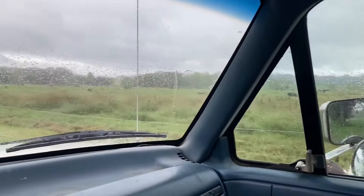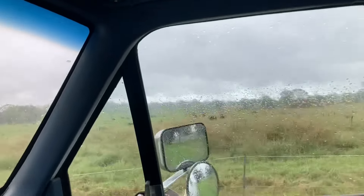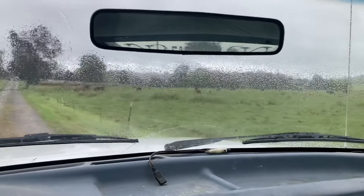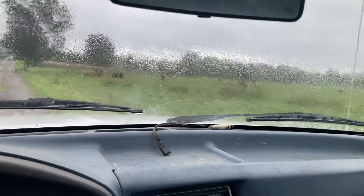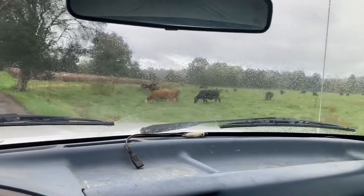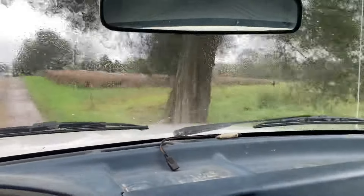Good morning, y'all. October the 1st. Looks like the cows are all still in the field for the most part. I'm gonna go out and do some electric fencing, but it's raining a little bit harder than I want to get wet with, so I'll go back in the shed for a while. Maybe it'll slack off, but it seems to be coming down good enough right now that we're gonna get wet.